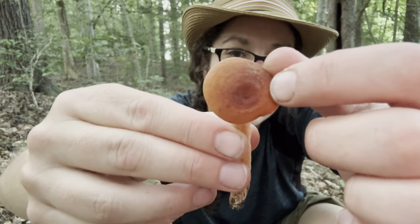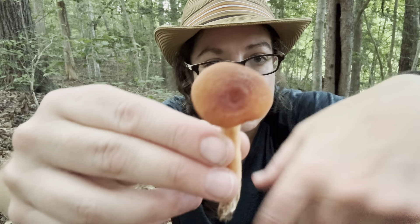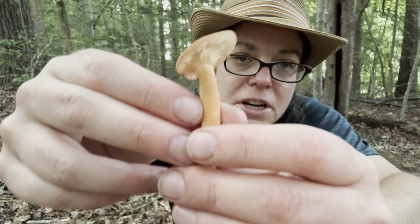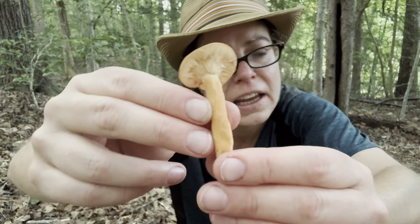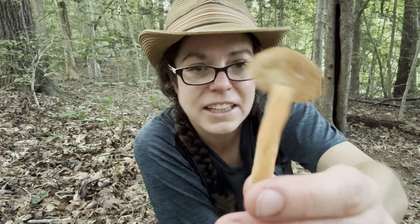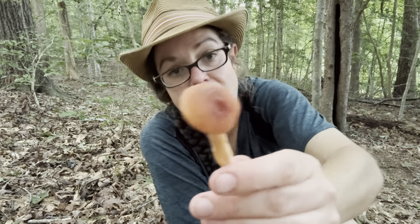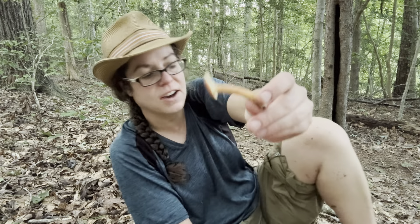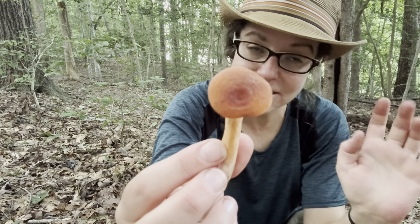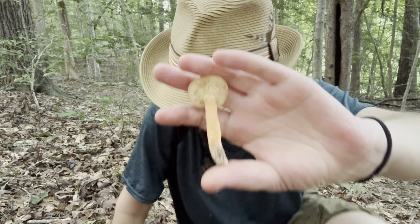That dark center will often become very depressed, but at this stage it's just a slight depression. I'm going to harvest it and bring it home. I typically let them get a little bigger, but it depends on weather conditions and whether the mushroom will grow up to be a large and delicious size.